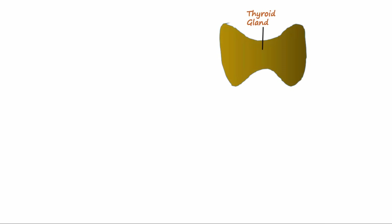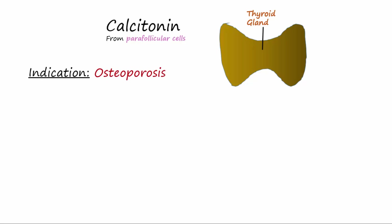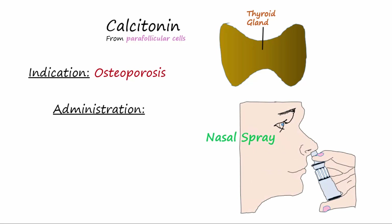The parafollicular cells of the thyroid gland secrete a hormone called calcitonin, which helps calcium be retained in the bone. Drug formulations of this hormone have been developed that are used to treat osteoporosis. This drug may be administered by nasal spray, or it may be injected.